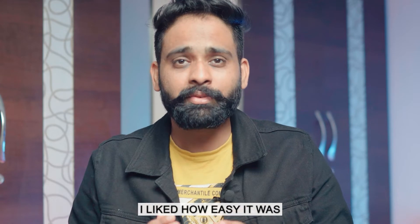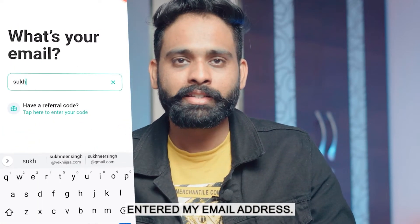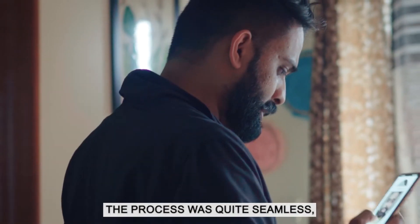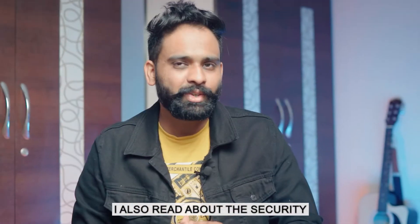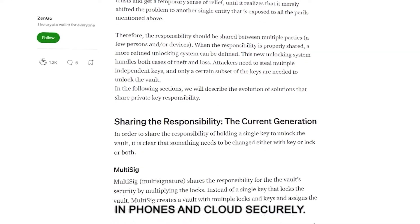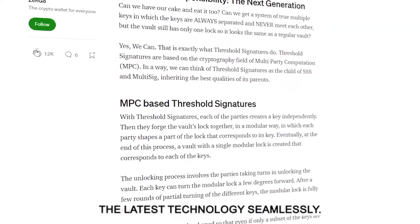I liked how easy it was to create an account. I opened the app, entered my email address, and the app asked me to verify the email. I did that, and then it asked me to store my face map. The process was quite seamless and without entering any password, I was able to create my account. I also read about the security of this app online and found how technology is really advancing to store private keys with phone and cloud security — this app was using the latest technology seamlessly.